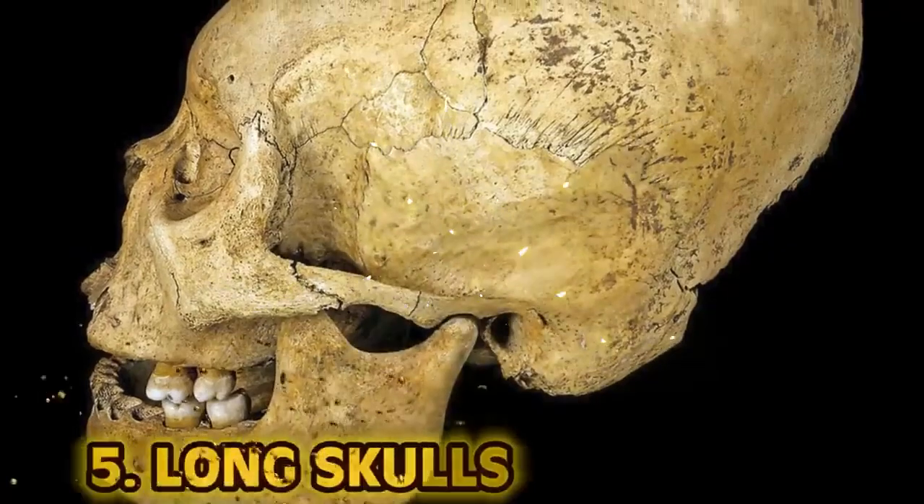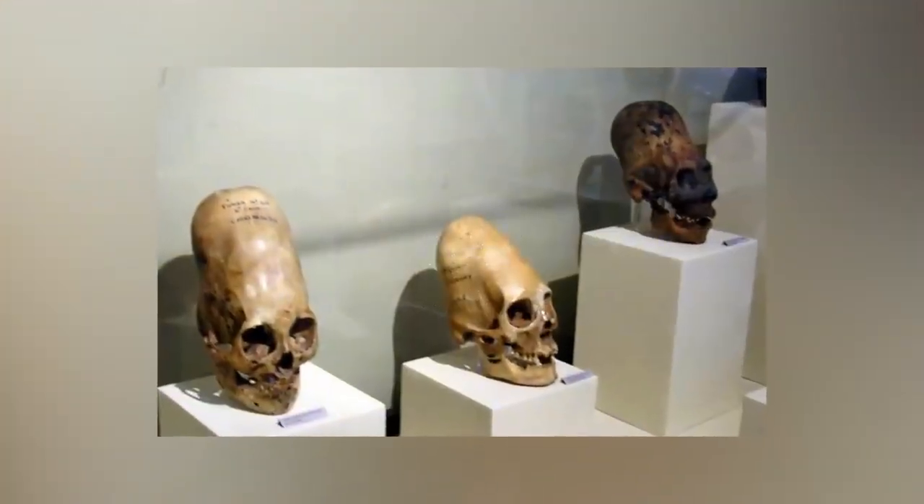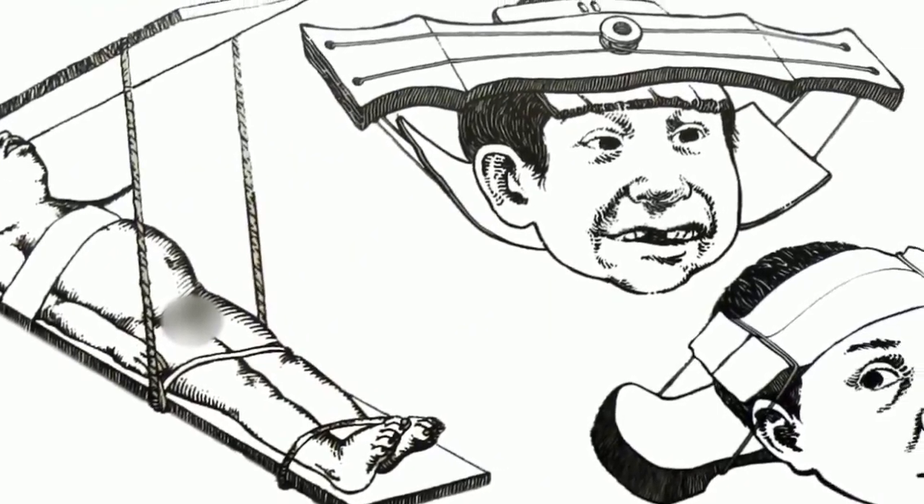Number five: long skulls. One of the most bizarre beauty trends from ancient times was the process of head shaping. This unusual trend caused people in modern times to think aliens were real when remains were discovered with oddly shaped skulls. The process involves putting pressure on a baby's head so that it grows into a different shape, using cloth or boards. This is one of the oldest beauty trends in history — the earliest evidence of modified skulls comes from Australia, dating back between 14,000 and 9,000 years ago. The skulls had flattened foreheads and prominent brow ridges. This practice also occurred in South America.